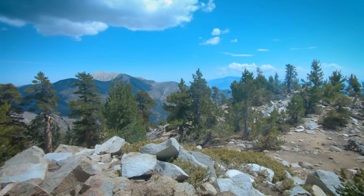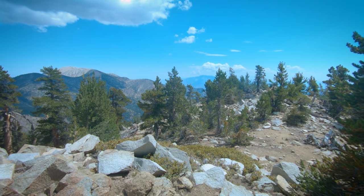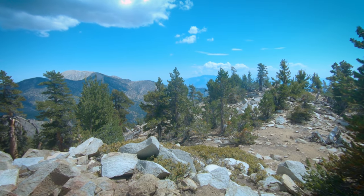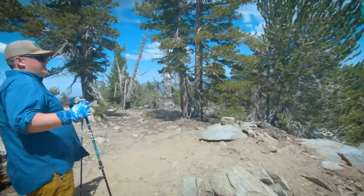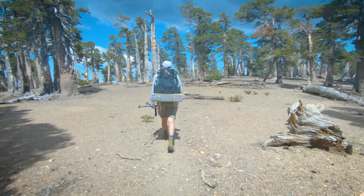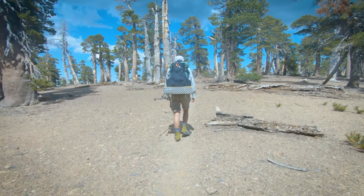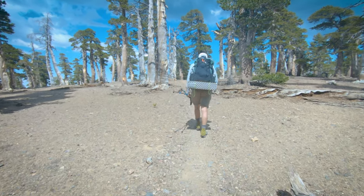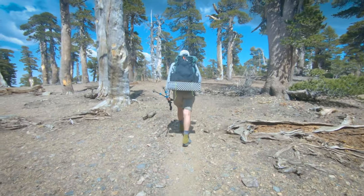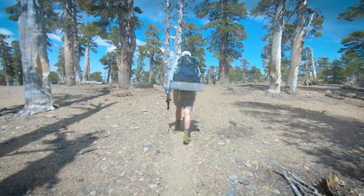Way over there you've got San Jacinto with some cloud cover. You'll never see it on the GoPro, but there's like an airplane out there — pretty cool looking. Yee-haw! Let's go!